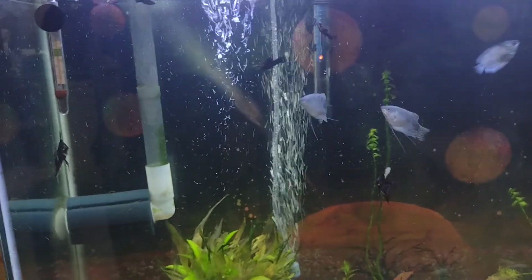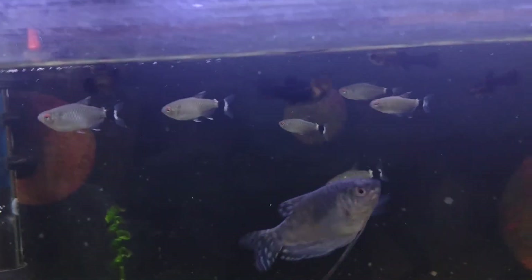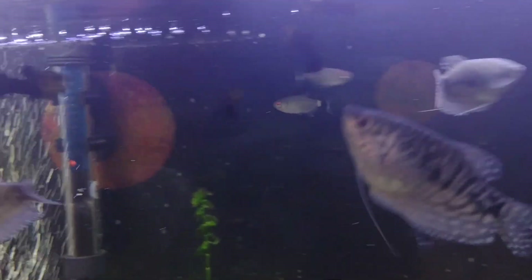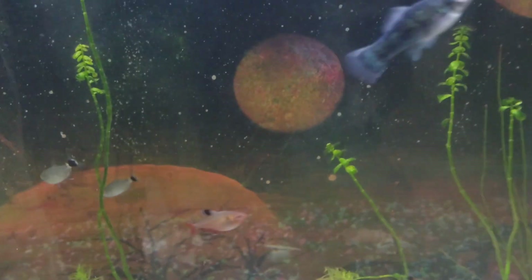I've got my gouramis in here and some angelfish and some tetras, and the baby mollies. Baby mollies are getting huge. The red-eyed tetras back there — there's one of my new gouramis — and I got two more of these pale blue ones.